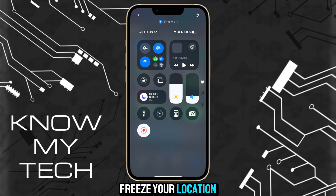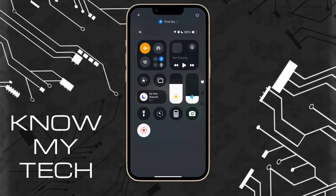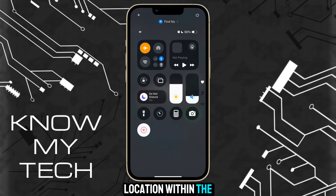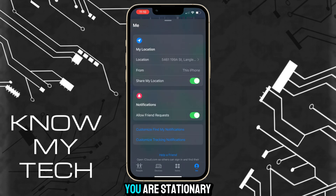Another way to freeze your location is to simply swipe down from the top right of your screen and turn on airplane mode. This will freeze your location within the Find My app without notifying the tracker, so the person tracking you will just think you are stationary. When you're back in location and would like to be tracked, simply swipe down from the top right and turn off airplane mode.